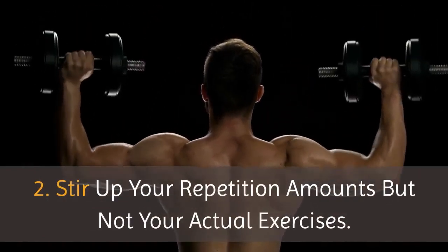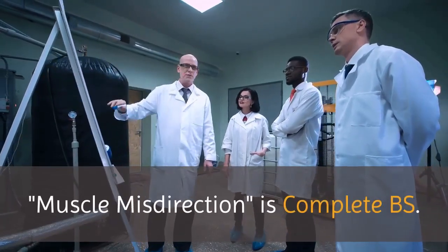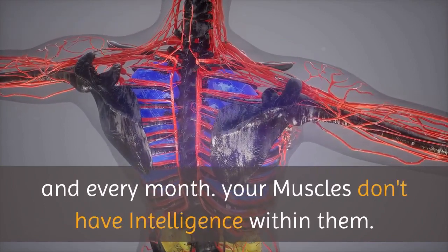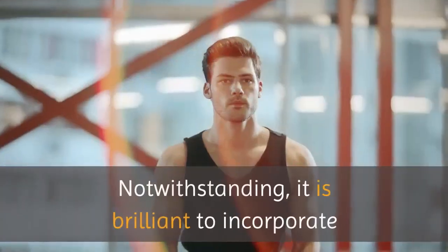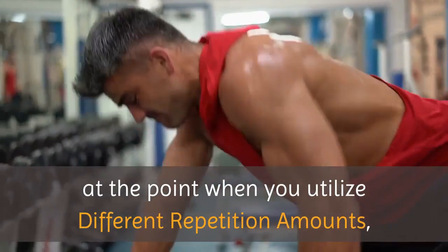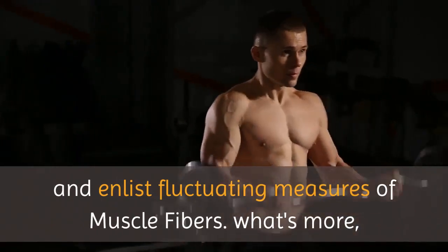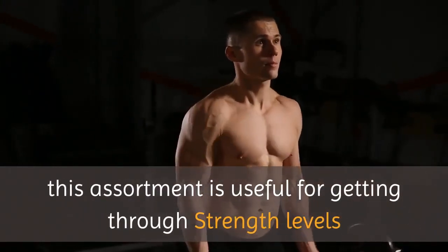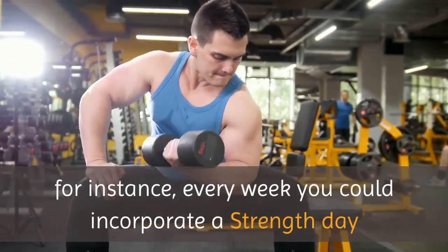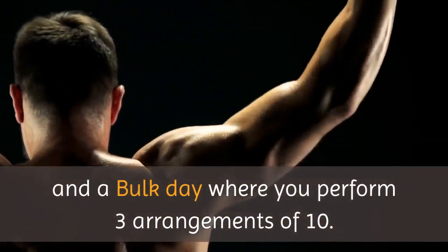Tip 2: Stir up your repetition amounts but not your actual exercises. Muscle misdirection is complete BS — you don't have to switch up your training schedule every month, as your muscles don't have intelligence within them. However, it is brilliant to incorporate distinctive rep ranges in your routine. When you utilize different repetition amounts and various weights, you power your body to use distinctive energy pathways and enlist fluctuating measures of muscle fibers. This assortment is useful for getting through strength levels and instigating muscle hypertrophy. For instance, every week you could incorporate a strength day with five sets of five and a bulk day with three sets of ten.